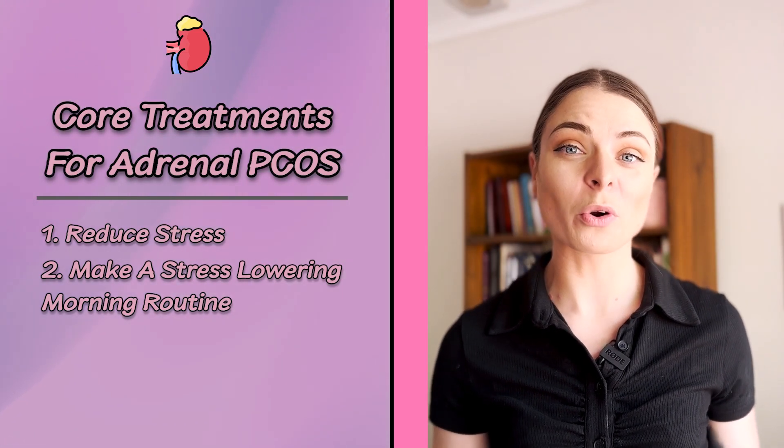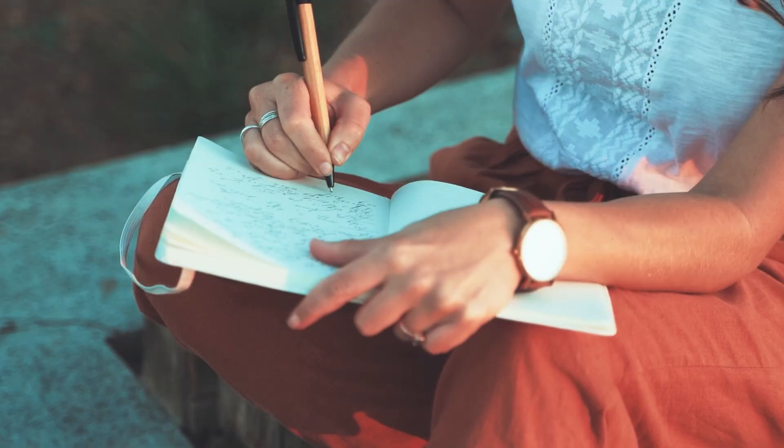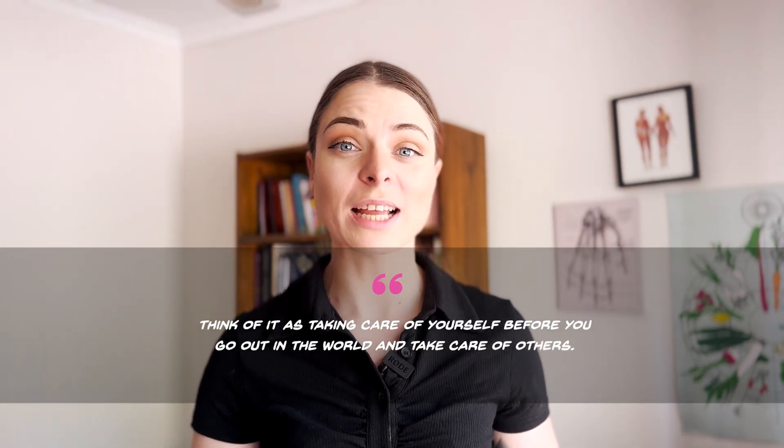Core treatment number two for adrenal PCOS is to implement a stress-lowering morning routine. To set yourself up to be resilient to stress throughout the day, create a 10 to 15 minute morning routine that helps get your stress response under control. Include anything that uplifts and relaxes you — things like breathing, meditation, journaling, or even colouring in are all very good for relaxation. Doing this first thing in the morning sets the tone for the rest of the day, and when it becomes a ritual, it really becomes that little part of the day that's just for you.